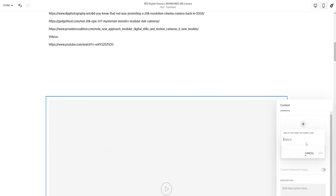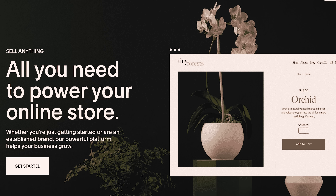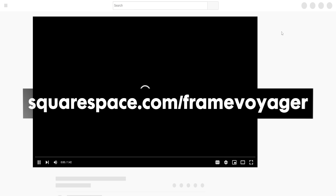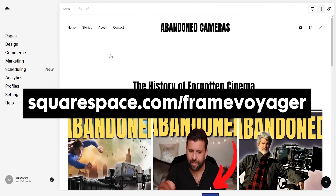Squarespace makes it super easy to host our research videos and allows us to connect you to soon-to-be abandoned camera merch as well. Be sure to check out the link in the description below to Squarespace.com for a free trial. When you're ready to launch, go to Squarespace.com/FrameVoyager to save 10% off your first purchase of a website or domain using the code Frame Voyager.